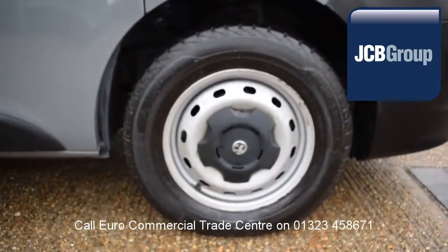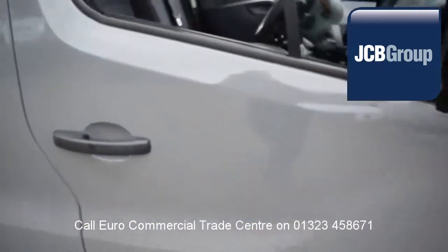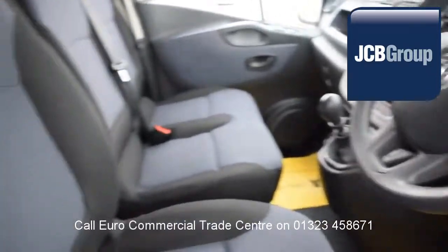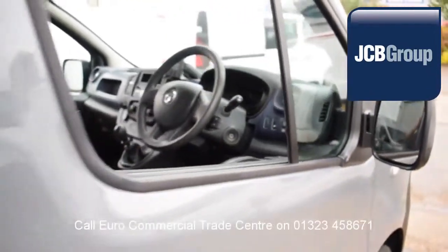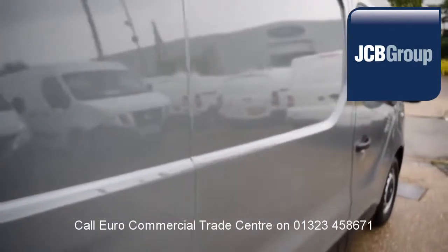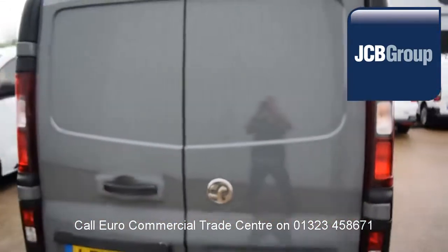When you buy a vehicle from the EuroCommercial Trade Center, you will notice it has received an extensive multipoint check, a minimum 6 months warranty — parts and labor — 12 months roadside assistance provided by the AA, printed HPI Experian reports, and a comprehensive multipoint check completed by our own workshops.